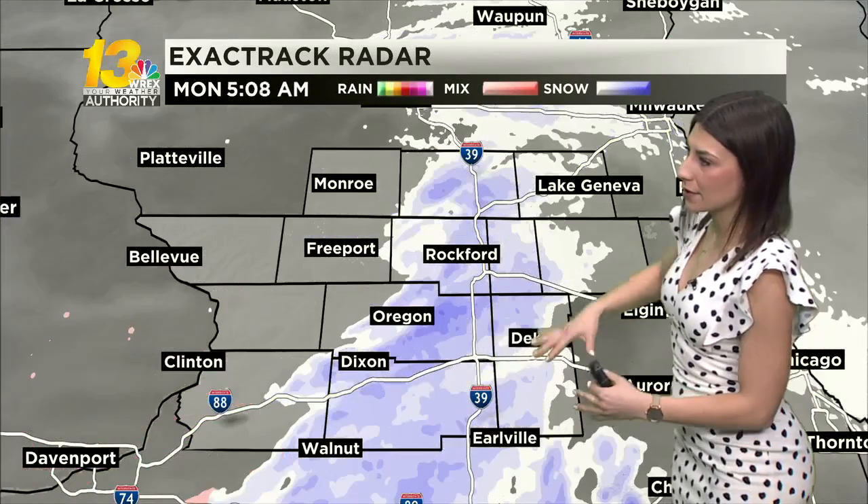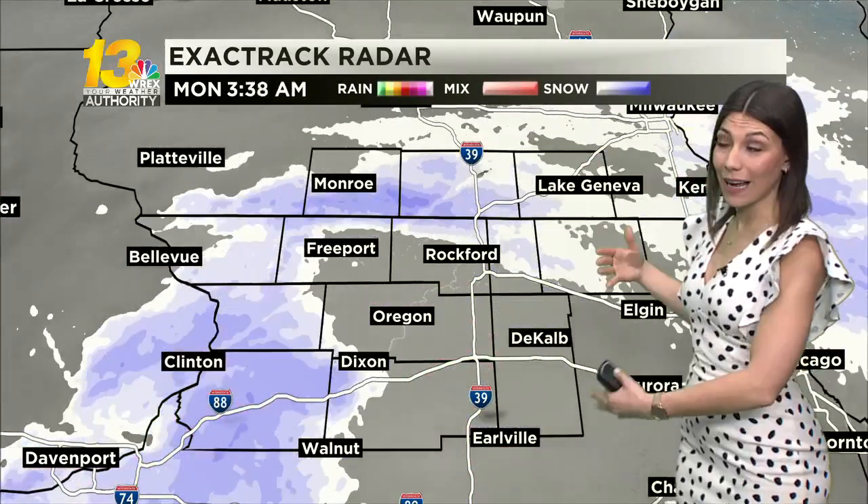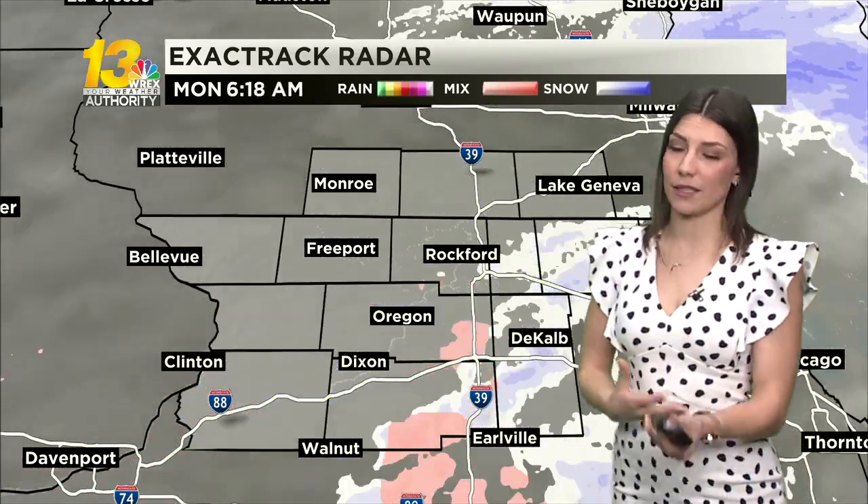Here's what the exact track is bringing right now. We saw a bulk of that activity moving through early — it slowly started to move out, but there has been some freezing rain mixed in, so you may run into those slick spots. Give yourself a little extra time commuting this morning. Luckily, we do get plenty of dry time before that second round moves in.